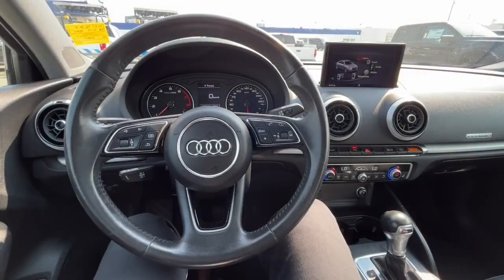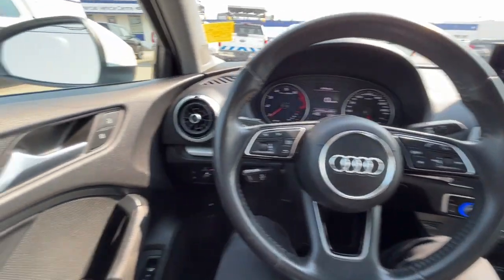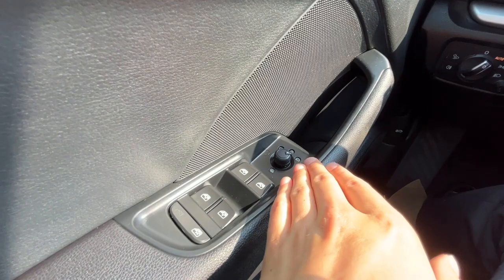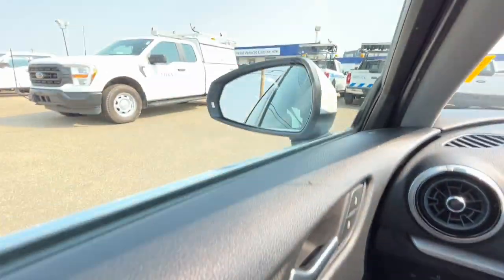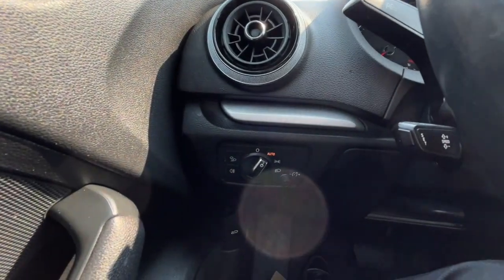All right, let's take a look inside. Sitting inside the A3, on the left-hand side we have our power windows and our heated power adjustable mirrors. We also have automatic headlights and a power adjustable driver and passenger seat.